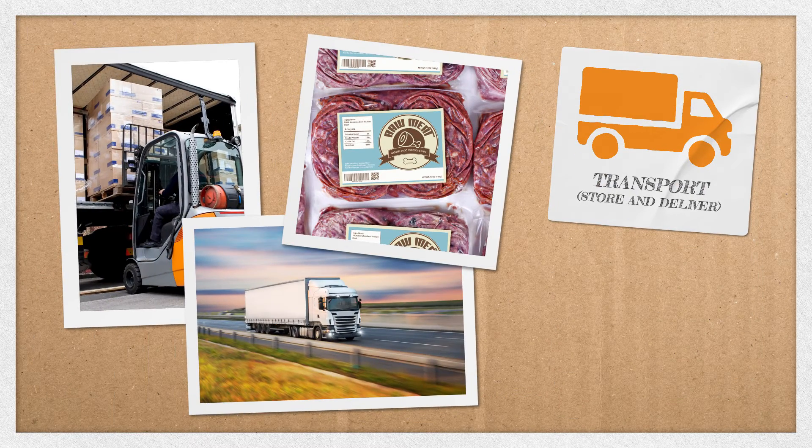Designing packaging for transportation involves considering the mode of transportation, handling techniques, and storage conditions. Your packaging may need to be designed to hold up to a certain stress or to cushion the product from potential damage.